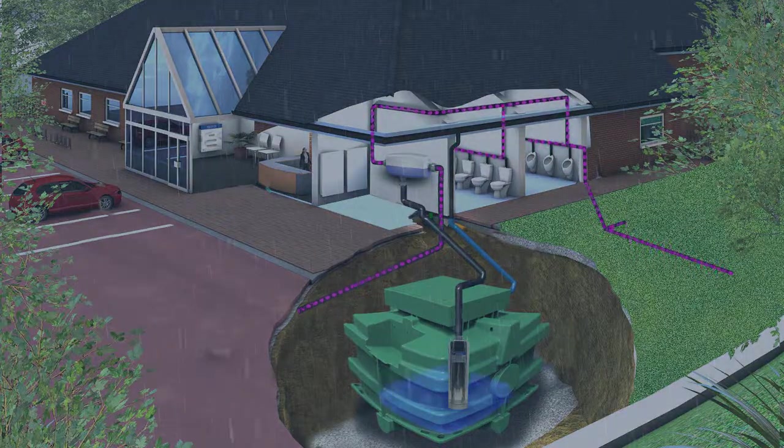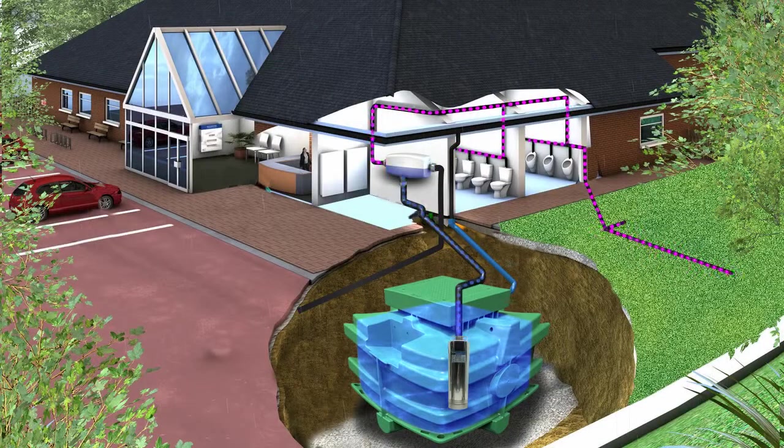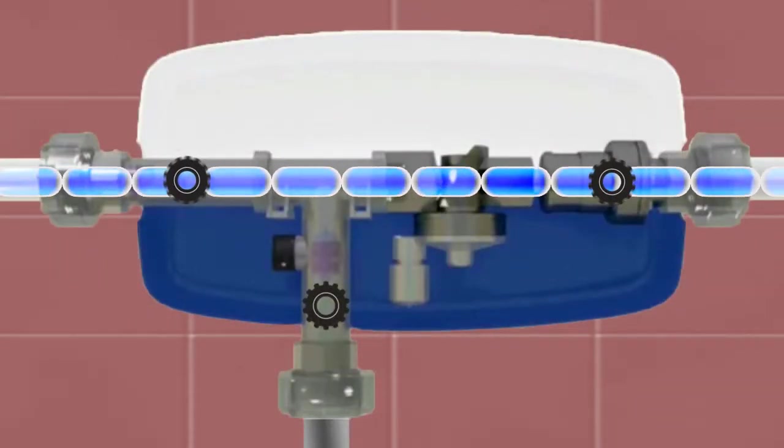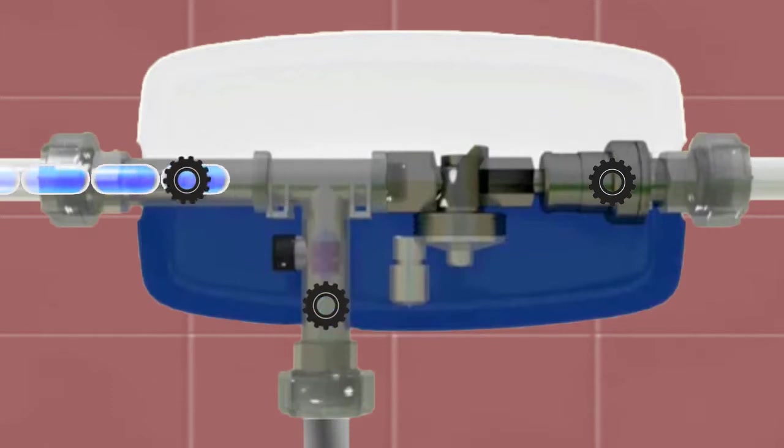When secondary water is again available, WIWO will automatically disconnect the city supply and use the captured rainwater as required. WIWO incorporates a reliable changeover system to manage water flow and has in-built turbines to measure water volumes and can provide usage information if needed.